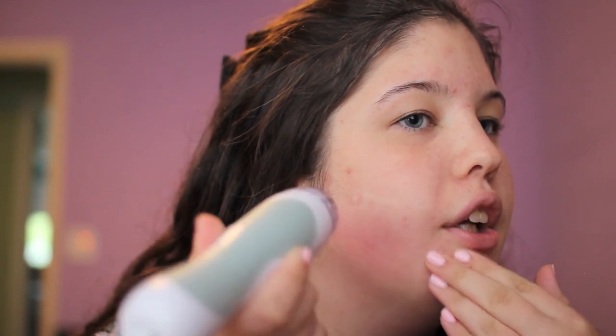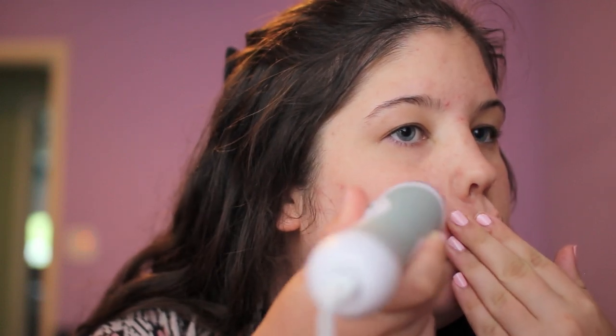Going in upward motions on the cheek... stopping at the cheekbone because you don't want to go near the eye area. Now doing the chin. Now moving to the forehead. It doesn't hurt at all — you may be scared it will, but it just feels a little weird. I actually like the feeling.